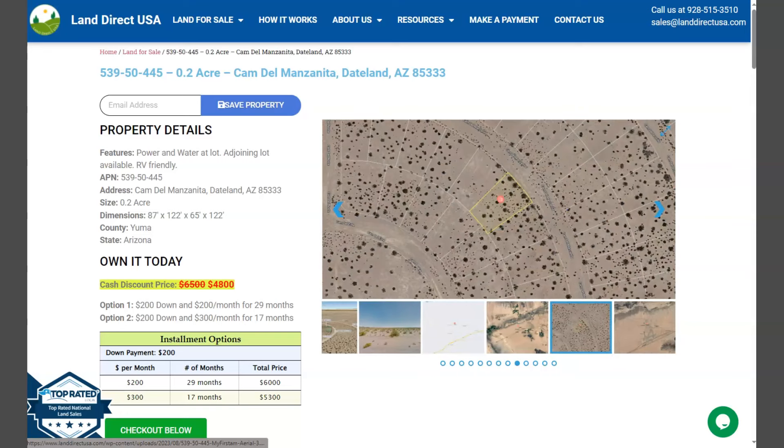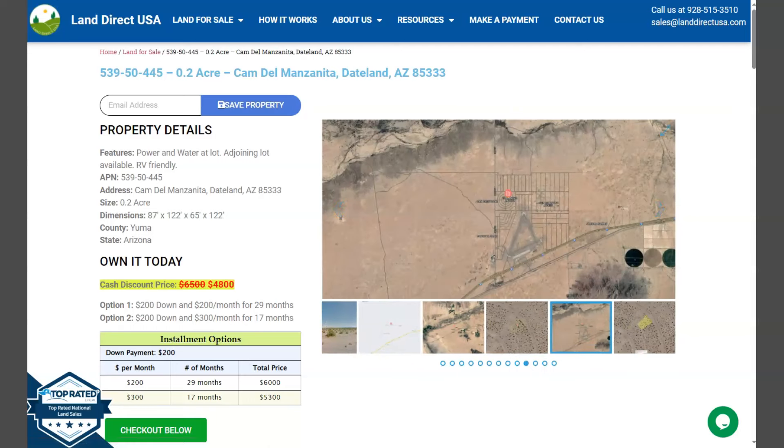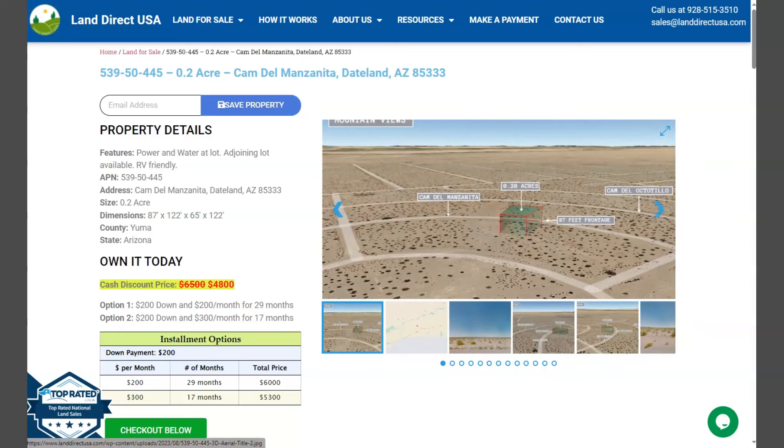On the side here, we have our gallery photos. It will show you some actual photos of the nearby area and some aerial views of the lot. So let's take a look.